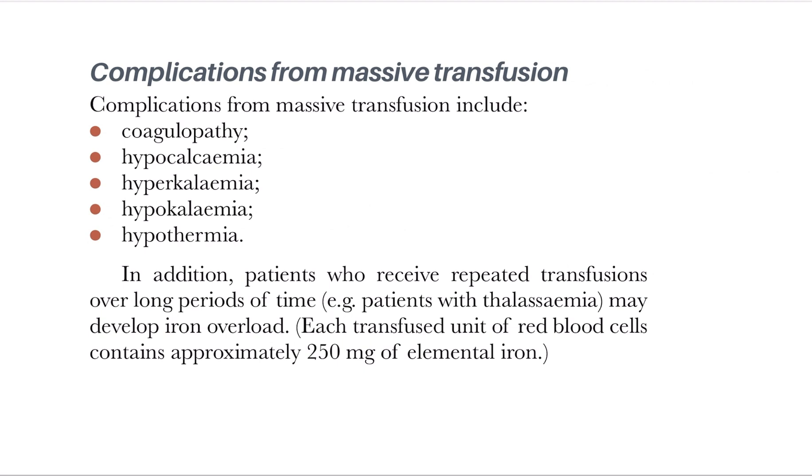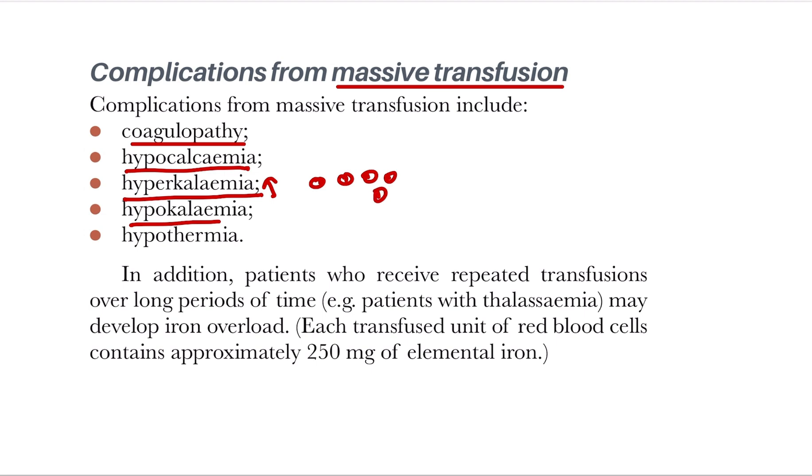What are the complications of massive transfusion? There may be coagulopathy, because the coagulation factors have a very short lifespan — when blood is stored for 7, 10, or 15 days, the coagulation factors are lost or destroyed. There is also hypocalcemia and hyperkalemia — sometimes hypokalemia, but usually hyperkalemia — due to red cell destruction releasing large amounts of potassium into the blood.